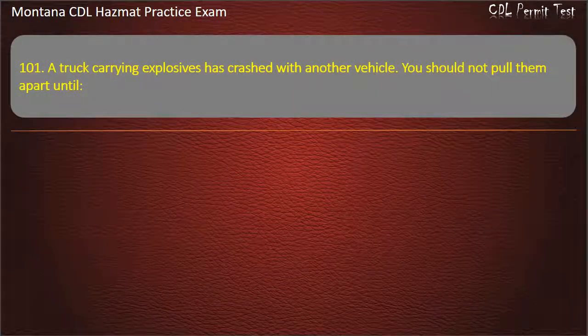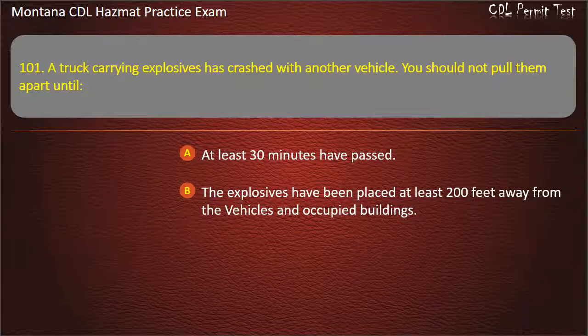Question 101. A truck carrying explosives has crashed with another vehicle. You should not pull them apart until: at least 30 minutes have passed; the explosives have been placed at least 200 feet away from the vehicles and occupied buildings; or the shipper's loading foreman is present. Answer: The explosives have been placed at least 200 feet away from the vehicles and occupied buildings.